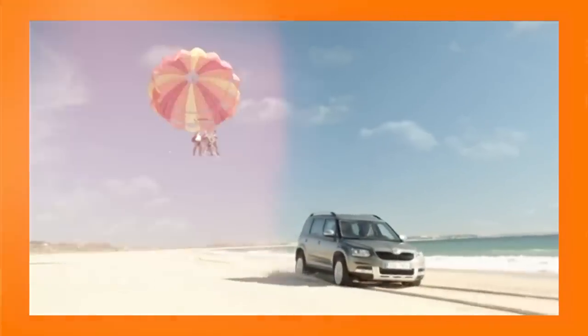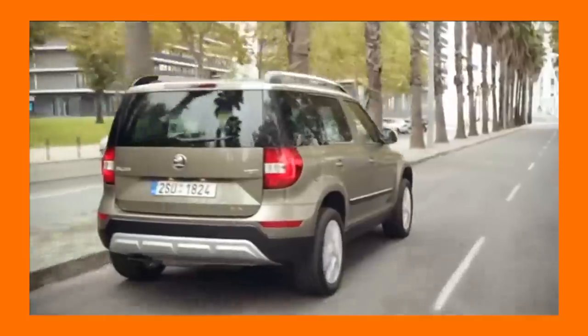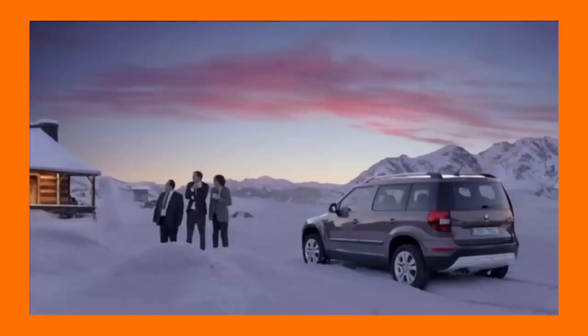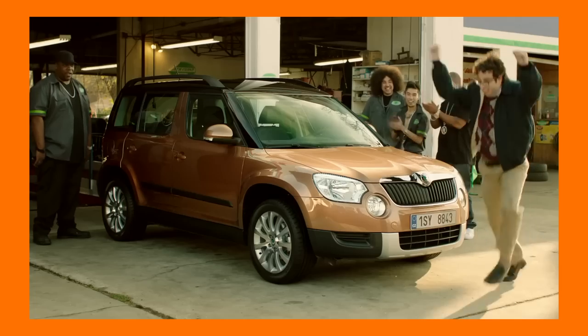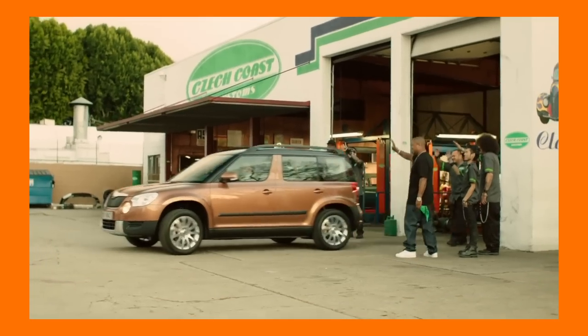The Skoda Yeti was one of the most potent premium crossovers in our market. It had a very short stint in India but gained popularity among car buyers looking for a premium SUV that didn't feel bulky. The Skoda Yeti didn't qualify as a hardcore off-roader but could easily tackle pretty much any challenging terrain you could encounter on a daily basis. Just to refresh our memories, let's take it for a spin and talk about what it offers.